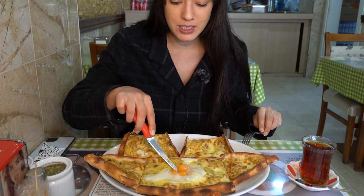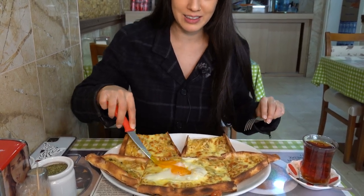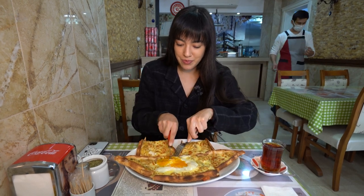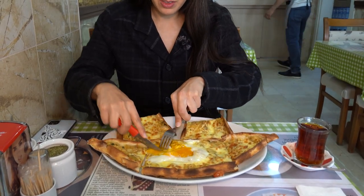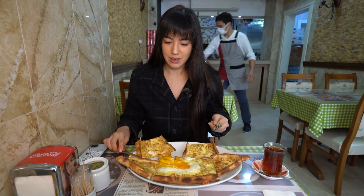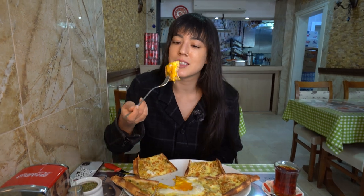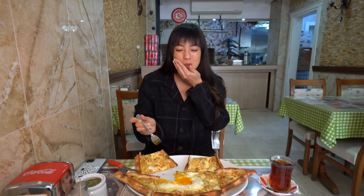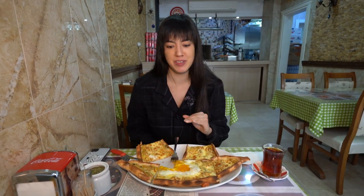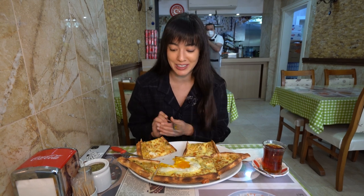Moving on to the potato and cheese. I'm going to break that yolk again — I love that. The potato looks really crunchy. I love this one. The potato is a little bit crispy on the outside; when you start chewing it gets the consistency of delicious creamy mashed potatoes. The cheese is really rich, and of course the egg yolk — it's so good. Really, really good. I love this one.